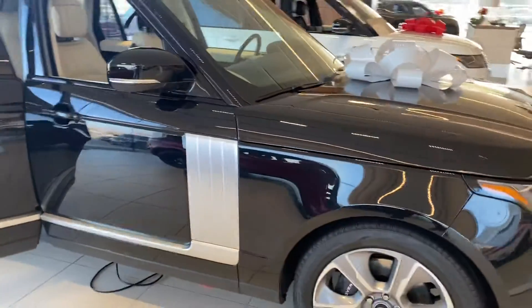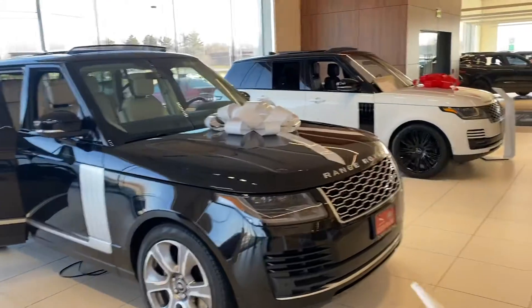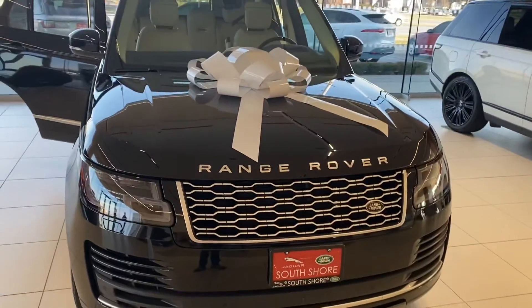And it's here at Jaguar Land Rover South Shore. Look forward to speaking with you very soon. If you'd prefer a red bow on the car, we can make that happen too. Look forward to speaking to you soon. Bye bye.